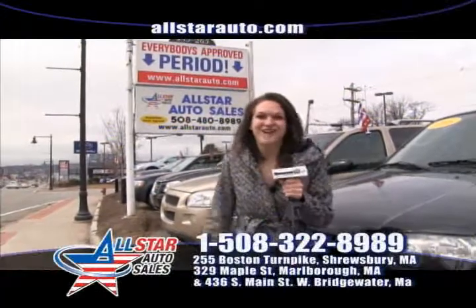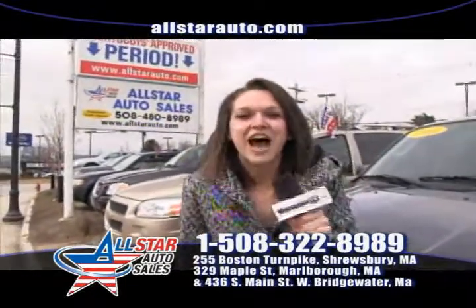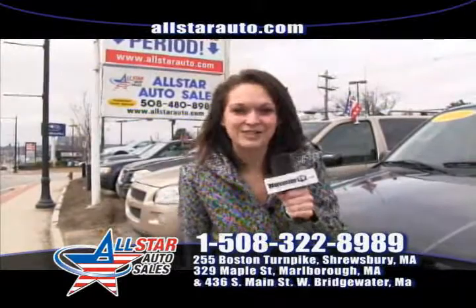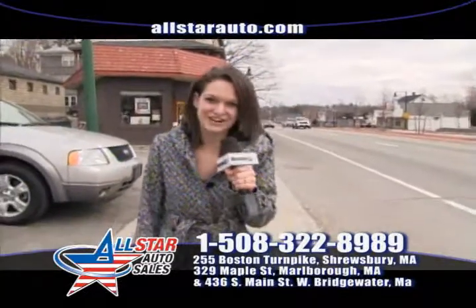Welcome back here to All Star Auto Sales. We're here in Shrewsbury this week, located right on Route 9, also known as Boston Turnpike. I'm here today to tell you a little bit about our special financing and also a little about our inventory that we have in stock this week. Here at All Star Auto Sales, we do things a little bit differently than no other dealership around here can say that they do.